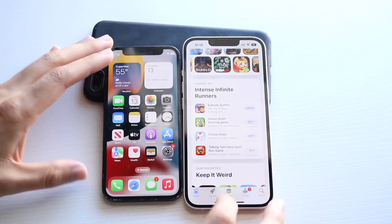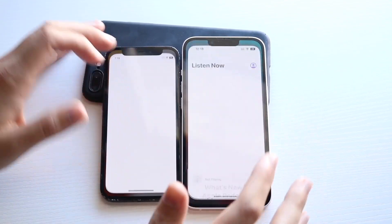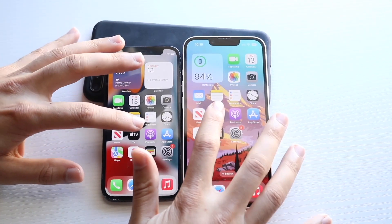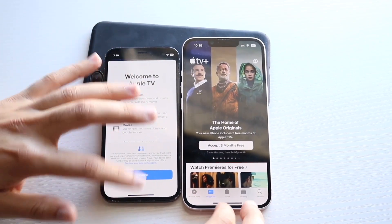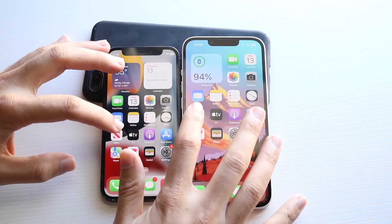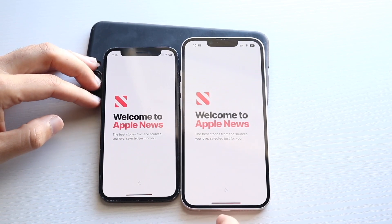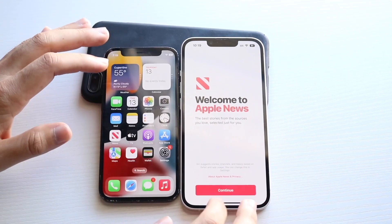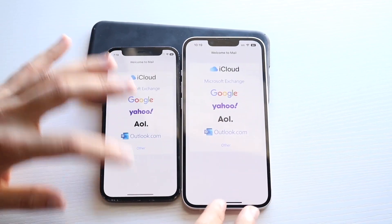Hopping out of these, let's get into Podcasts: three, two, one — iPhone 14 was faster there. Apple TV: three, two, one — they get into a pop-up, so a little different. News: three, two, one — I think the 14 was slightly faster, though it's still very close.